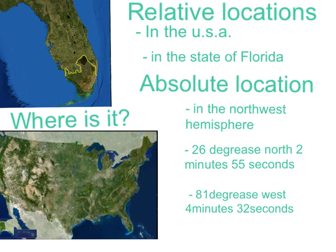It is located in the United States, in the state of Florida. The absolute location in the Northwest Hemisphere is 26 degrees north, 2 minutes and 55 seconds; 81 degrees west, 4 minutes and 32 seconds.